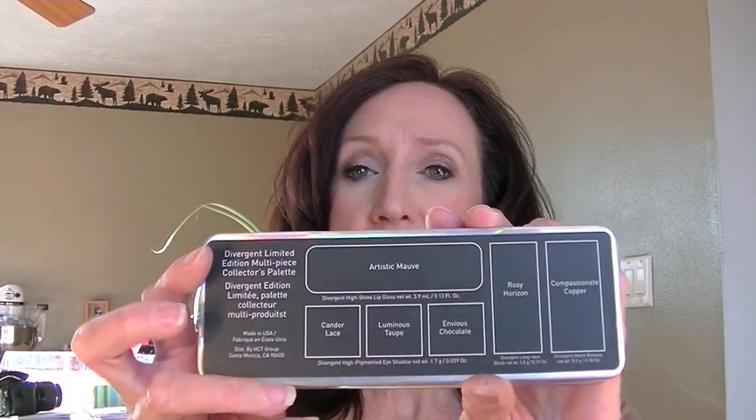The first is a small palette. It comes in a box that says Divergent. I've done a first impressions review and tutorial with this palette — I'll link it down below when it's up. You pull it out of the box and the palette looks like this. It's got a holograph. On the back it tells you what all the products are inside, and inside there's a nice big mirror and three eyeshadows.